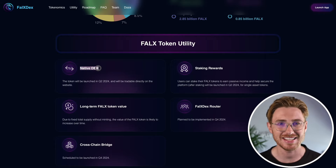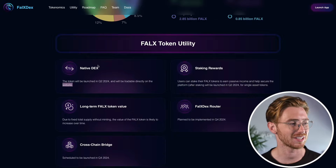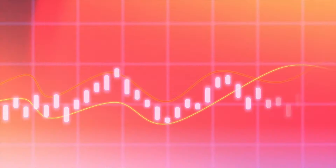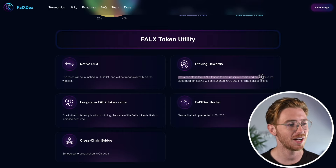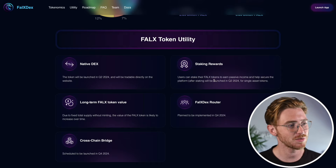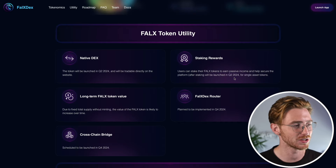The token is directly tradable on the Falcon X website. This seamless integration ensures that users can trade FALX within the Falcon X ecosystem, promoting liquidity and engagement. There are also staking rewards where FALX token holders are able to earn passive income while helping secure the platform. This feature, launching in Q2 of 2024, is designed for single asset tokens, making it simple for users to participate.